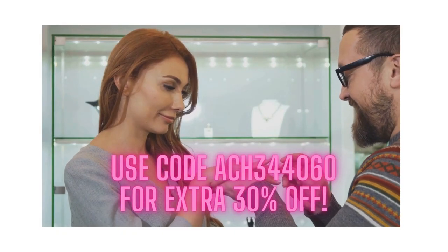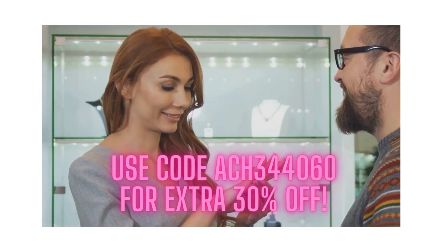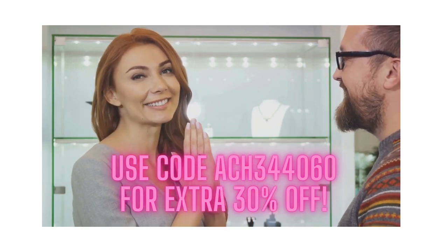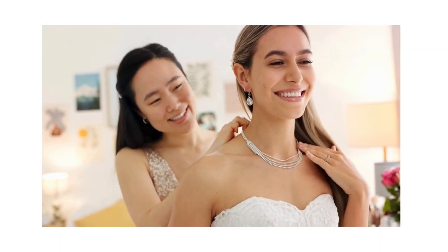To make it even easier to purchase the items and to save some money, you can download the Temu app and use code ACH344060 to save an extra 30% and gain access to a coupon bundle worth up to $100.